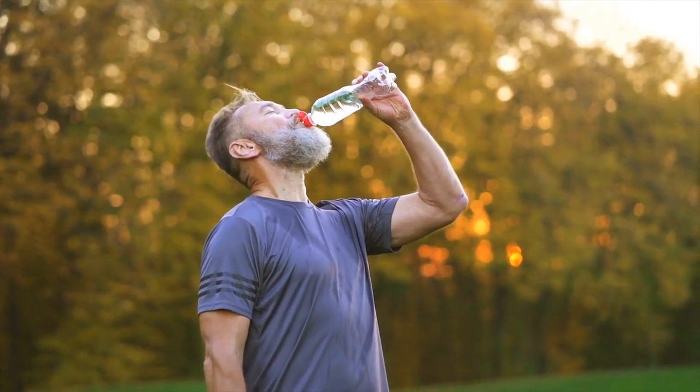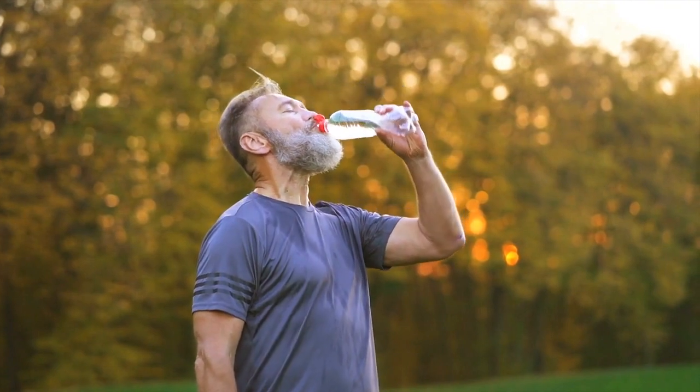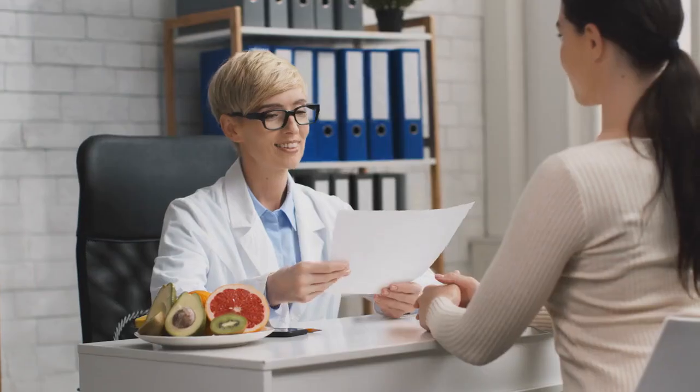Remember to drink plenty of water throughout the day and adjust portion sizes based on your individual needs and activity level. It's always a good idea to consult with a registered dietitian or healthcare professional for personalized advice.